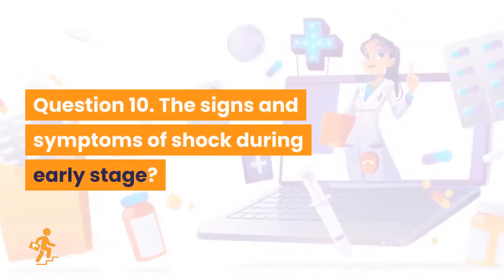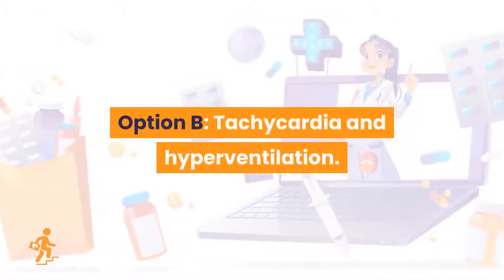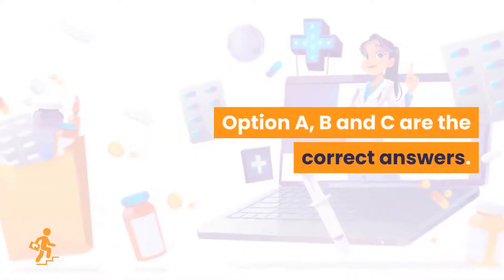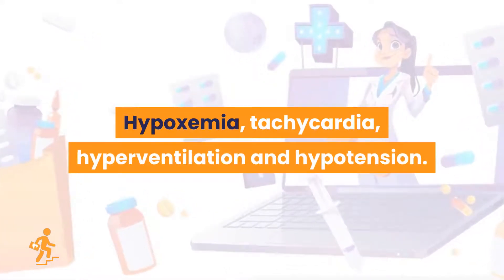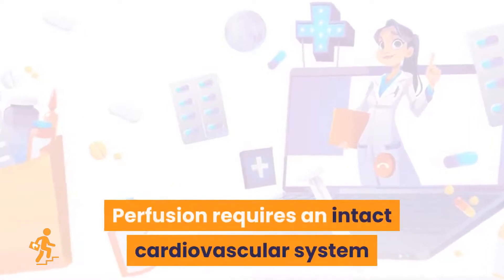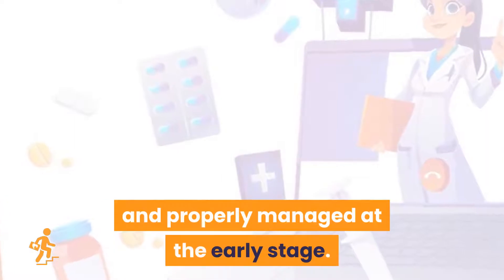Question 10. What are the signs and symptoms of shock during the early stage, stages 1 to 3? Option A: Hypoxemia. Option B: Tachycardia and hyperventilation. Option C: Hypotension. Option D: Acidosis. Options A, B, and C are the correct answers: hypoxemia, tachycardia, hyperventilation, and hypotension. Inadequate perfusion or blood flow to the body's peripheral tissue causes life-threatening hypoperfusion. Perfusion requires an intact cardiovascular system and a functioning respiratory system. The shock cascade can progress quickly if it is not recognized and properly managed at the early stage.